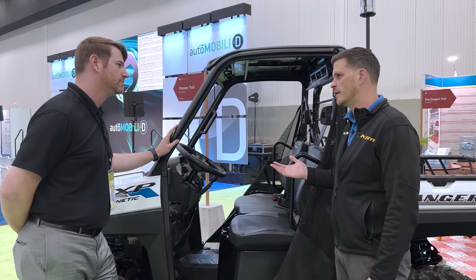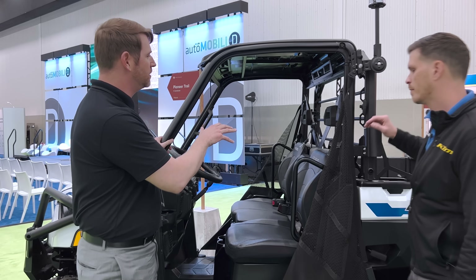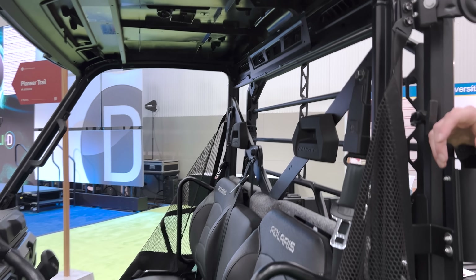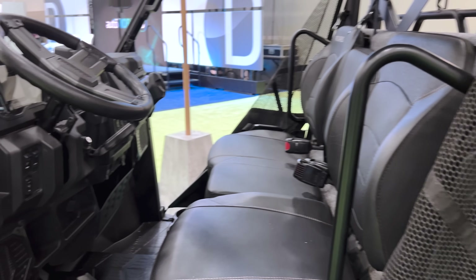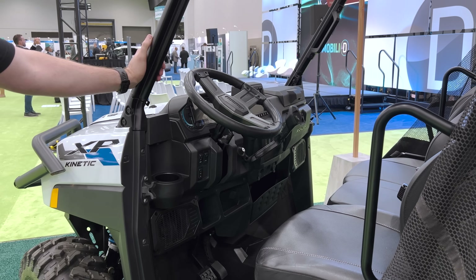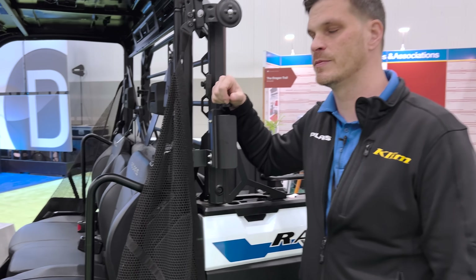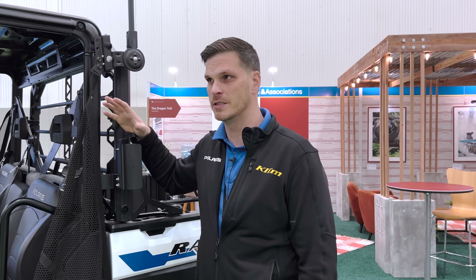Regarding the charging capabilities — very recently there are a lot of OEMs on the auto side moving to the NACS Tesla port. Is that something Polaris might be getting on board with? We're certainly keeping an eye on where the industry is going, and we want to be on par where and when it makes sense for our customers. I can't speak to that specifically, but we are aware of the industry trends and where things are moving.